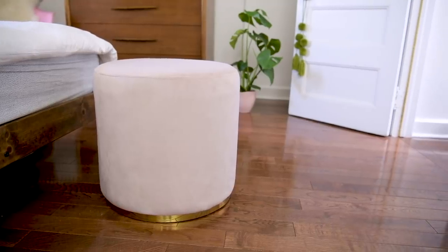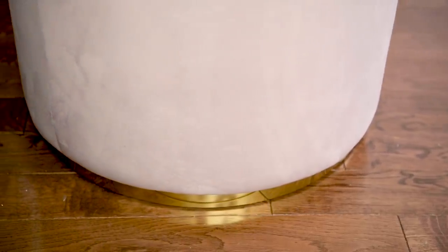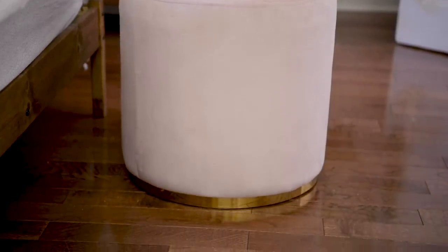I love how on-trend it is — it's velvet and has gold detailing at the bottom. I feel like you can never go wrong with a poof. They're so great for extra seating or for tossing your clothes on at the end of the day in your bedroom. There are just so many uses for them, and this one is super beautiful.